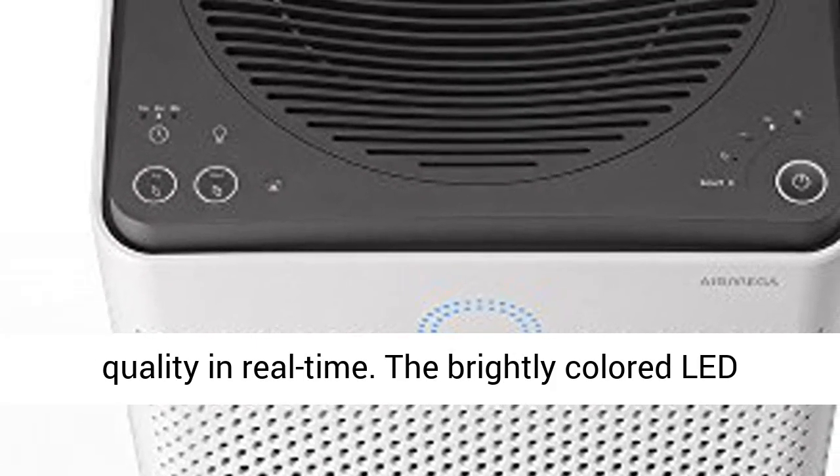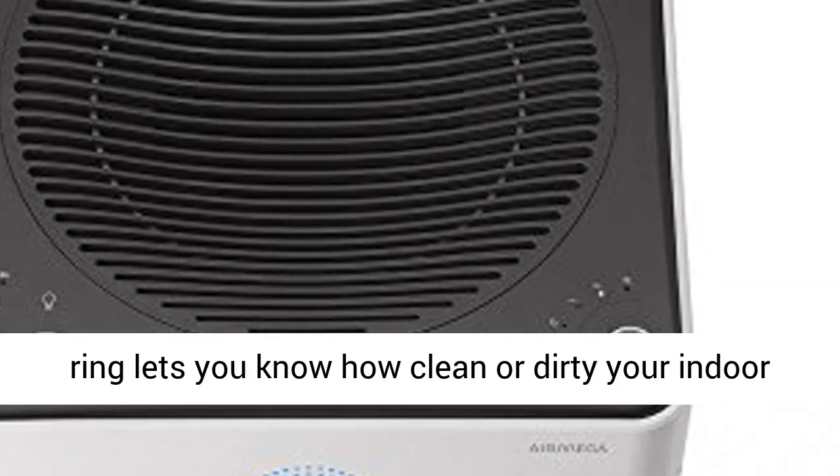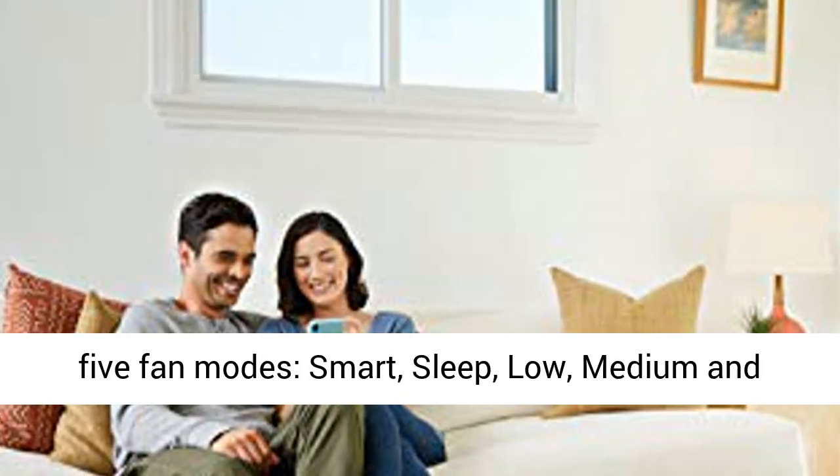The Coway AirMega's pollution sensor communicates indoor air quality in real time. The brightly colored LED ring lets you know how clean or dirty your indoor air is every minute of the day.